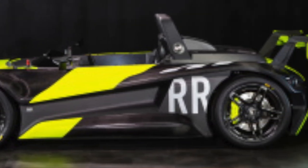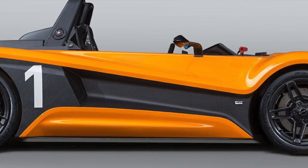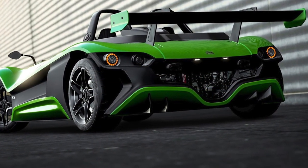Before we even talk about specifications of this doorless, windowless, and roofless car — the VUHL was ultimately masterminded, created, designed, engineered, and constructed in Mexico. Sure, some parts come from different parts of Europe, but ultimately Mexico is where this car originated. It came from two brothers who got together, driven by passion, raised by a father who was heavily into cars, and of course this transferred down to the sons.